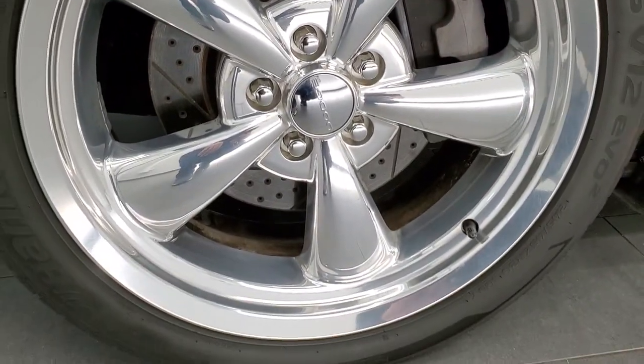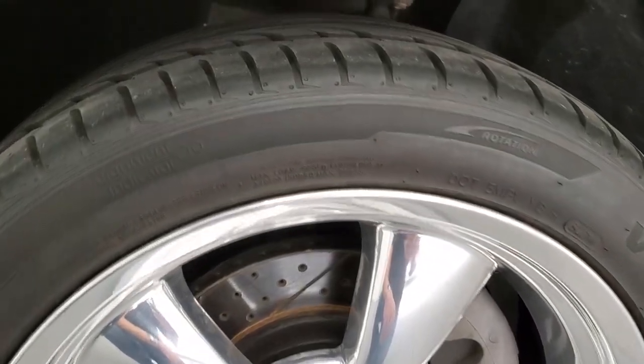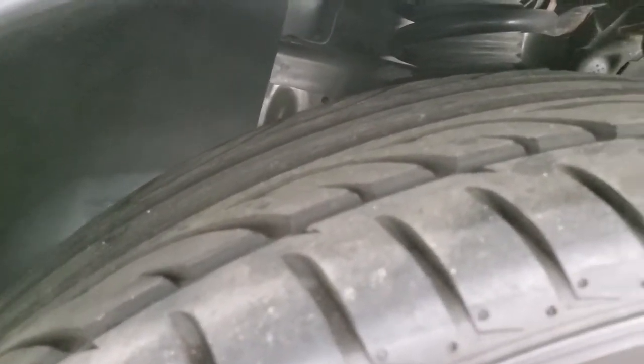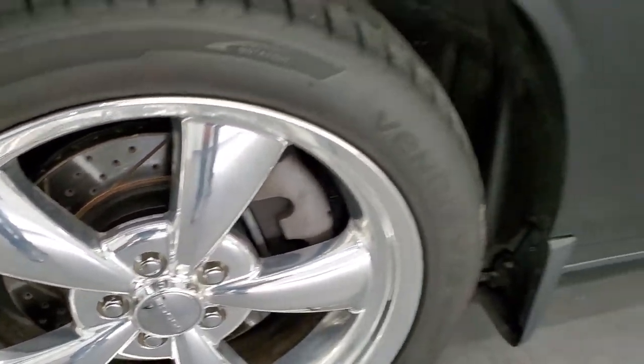20-inch polished aluminum rims on this particular car, Hankook Ventus V12 245/45 ZR20 tires, and these tires are very new — I'd say at least 80% of the tread left on them. You also get the drilled and slotted rotors as well.